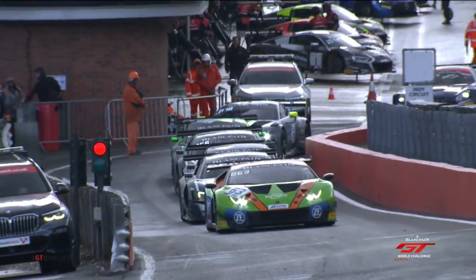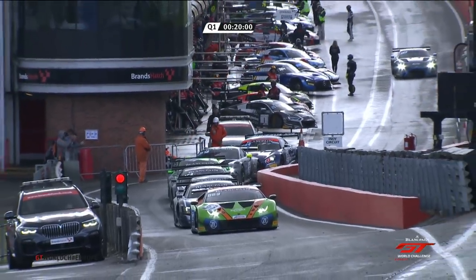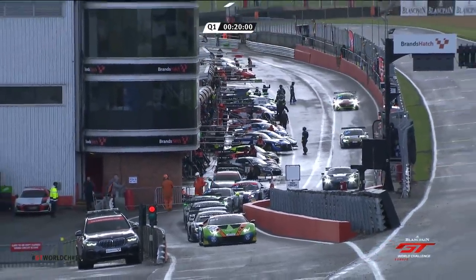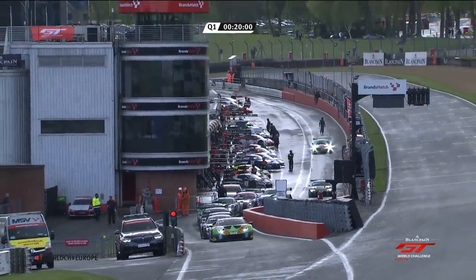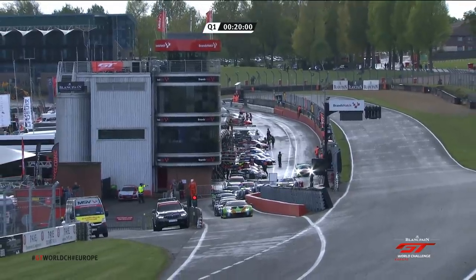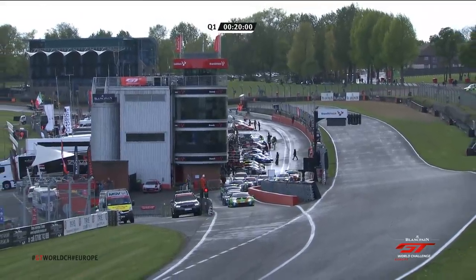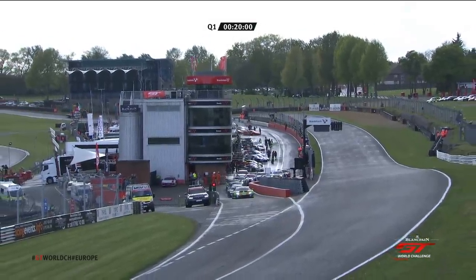Everybody is preparing and lining up now. Who are the brave souls going to go out on a track that is certainly wet enough to consider wets, but may well dry up with the wind that's blowing? It's a gamble for everybody, and everybody needs to be aware that conditions are different to the last time they were out on track for FP2, just over two hours ago. We have the drivers for Q1 — 20 minutes, good to go. This first Blancpain GT World Challenge Europe session is about to get underway.